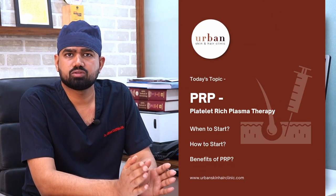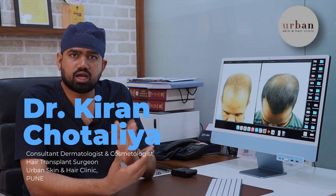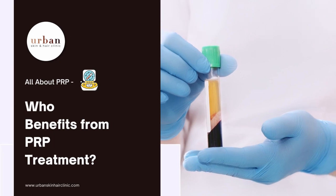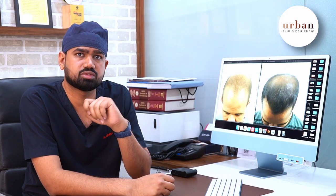When to start PRP and how to start PRP? When you should choose this, what is the ideal time, which patient is the most important part — I am telling you. PRP's main indications and the main problems you need to know.